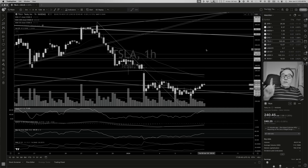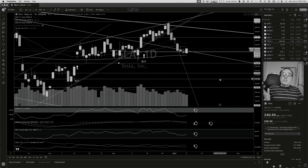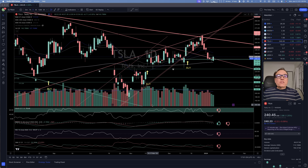We look smarter than all of the other traders and investors, but we are not really, and we don't care. We just care about making money. Let's look at what happened in the stock market today.